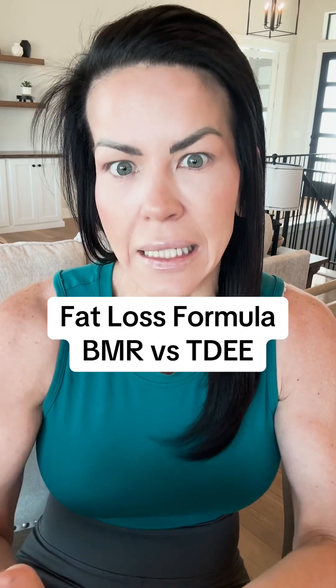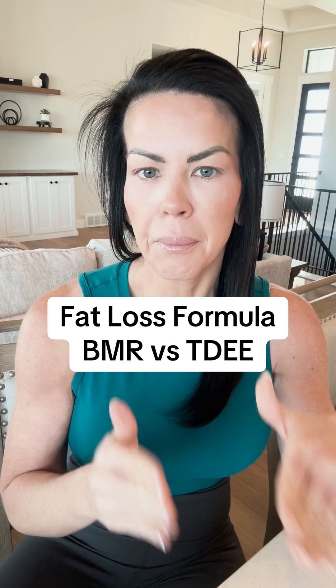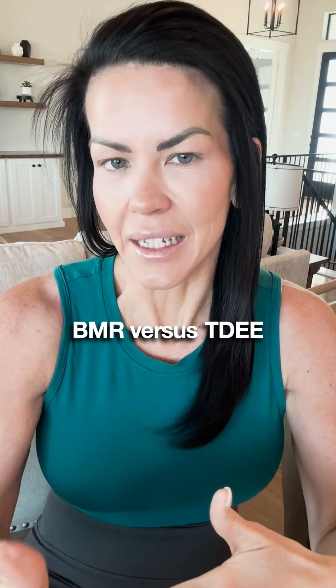If you have any sort of fat loss goals, you need to understand the difference between the two: BMR versus TDEE.